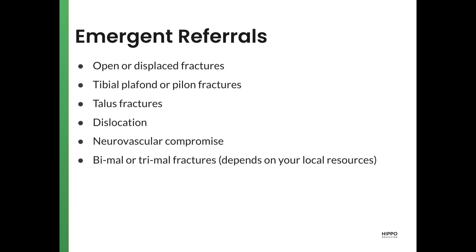Emergent referrals for ankle injuries include open or displaced fractures, tibial plafond or pilon fractures (which are high-mechanism injuries), talus fractures, ankle dislocations, anything with neurovascular compromise, and bimalleolar or trimalleolar fractures. These are unstable fractures that can potentially be referred to the ER, depending on local resources. If the ankle is not dislocated, the medial clear space is closed, and you have good orthopedic follow-up promptly within two or three days, these are patients you may potentially manage as an outpatient.